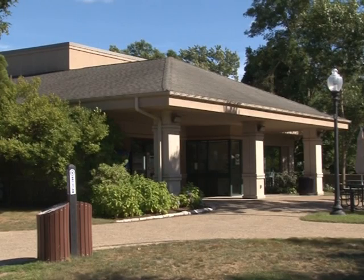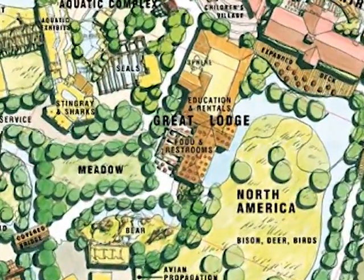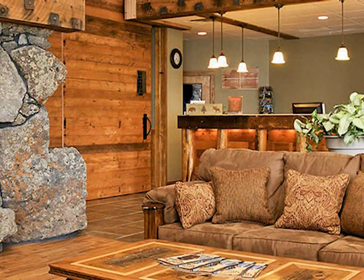In the center of our North American section will be a renovation to our wildlife education center. We're going to turn it into what we're calling the Great Lodge — a new renovated building based on the theme of the magnificent lodges you would see in Yellowstone National Park. When you come into the lodge, you'll have great classroom spaces for education and the home of our Science from the Sphere program.